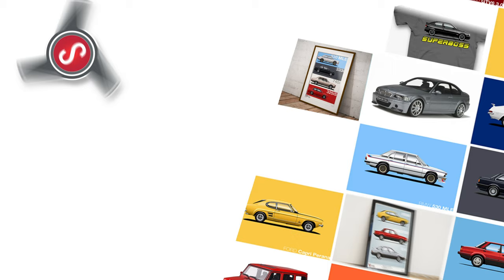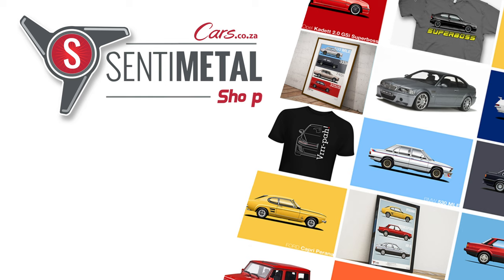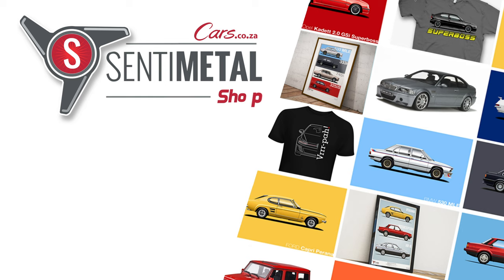Did you know that we also sell really awesome car-themed merchandise? Check out our range of custom t-shirts and prints at our online store now. Simply click on the square box on your screen and we'll take you there, or the link is in the description below. Thanks for watching.